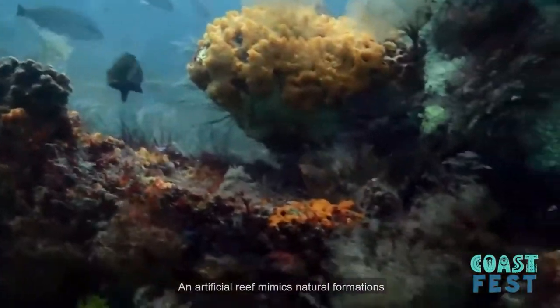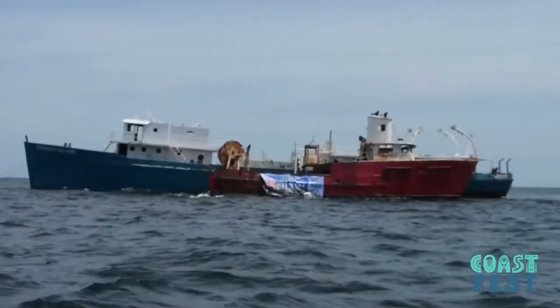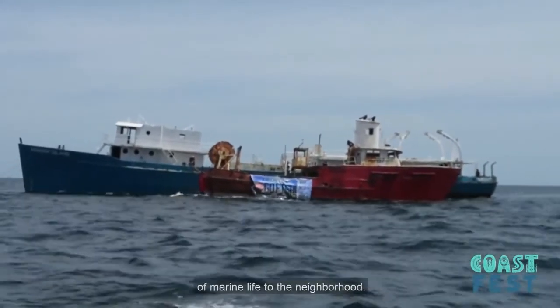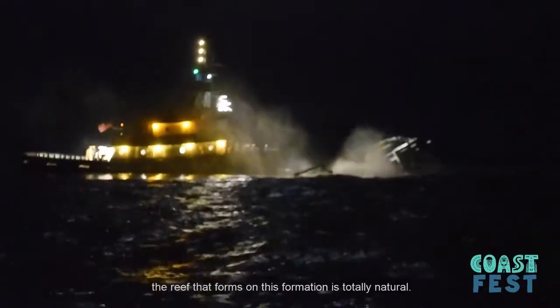An artificial reef mimics natural formations like the Great Barrier Reef and Graze Reef to provide fish with a place to live in areas where they might not have otherwise been able to. In order to build an artificial reef, we provide structures where fish can hide from predators and will attract other types of marine life into the neighborhood. And while the structure itself is man-made or artificial, the reef that forms in this formation is totally natural.